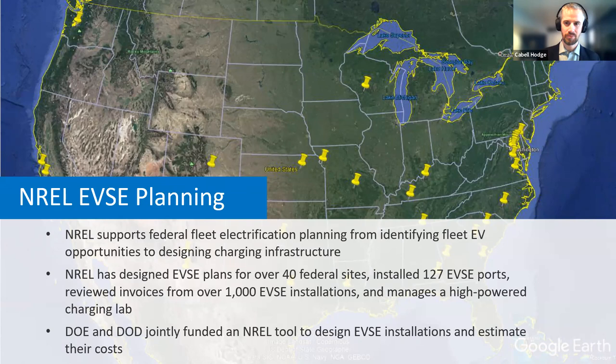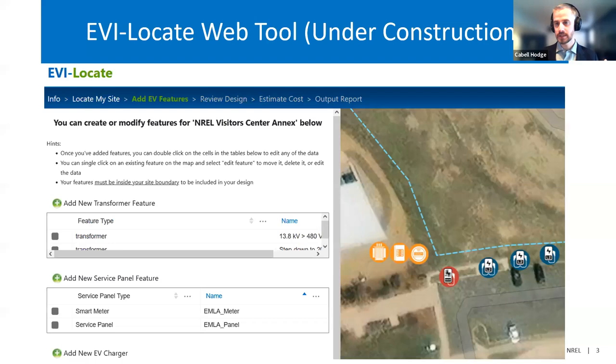We've reviewed invoices from over 1,000 EVSE installations, including a whole bunch in the state of New York. We manage a high-powered charging lab that includes a couple of 350-kilowatt chargers, a 150, and a 50 kW. DOE and DOD have jointly funded an NREL tool that we're hoping to get out there to design EVSE installations and estimate their costs. It's called EVILocate — a site design and cost estimation tool supposed to make the early stages of EVSE design a whole lot easier. It's actually functional in a testing environment, but we're not planning on releasing it until June.